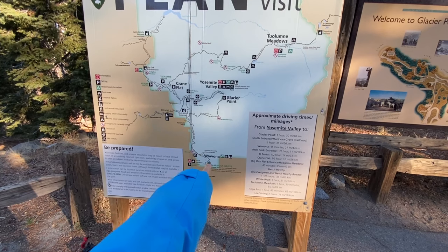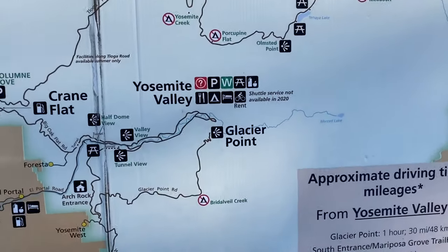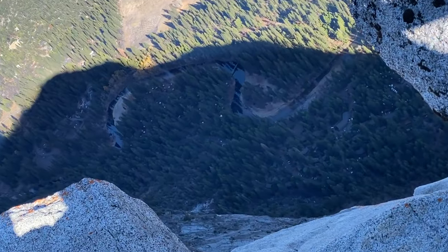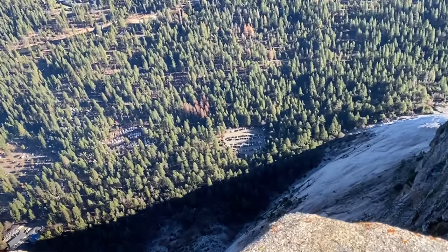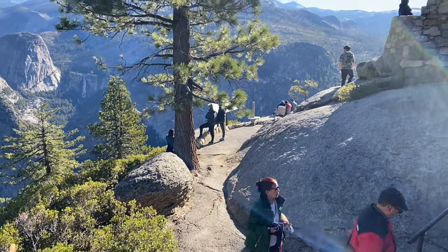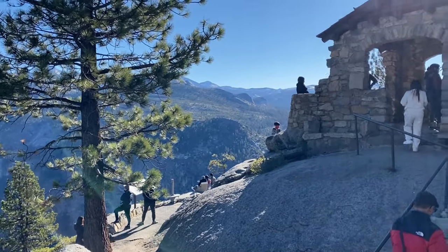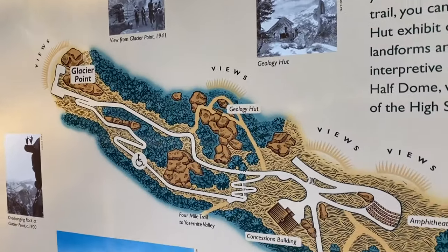We drove from the South Entrance through Wawona to Glacier Point, which took about 50 minutes. For the best views, I recommend going to the high-altitude points first — check out Glacier Point or the Washburn area, both above 3,000 feet. You get a beautiful, expansive bird's-eye view of the entire Yosemite Valley from Half Dome all the way to Yosemite Falls. Glacier Point offers 360-degree views of the valley and Half Dome — truly one of the most spectacular views on Earth.